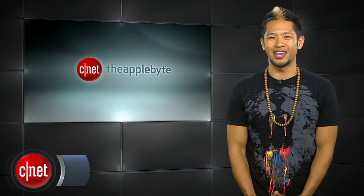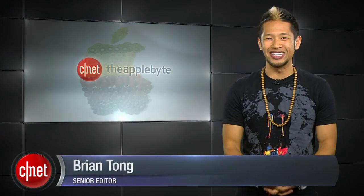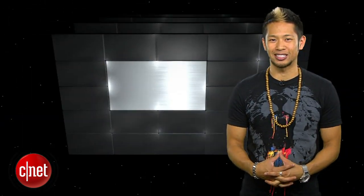What's up? Brian Tong here and welcome to the Apple Byte. It's all the good and bad inside the world of Apple. Let's get to the show and talk about the next big Apple product we can expect to see next.